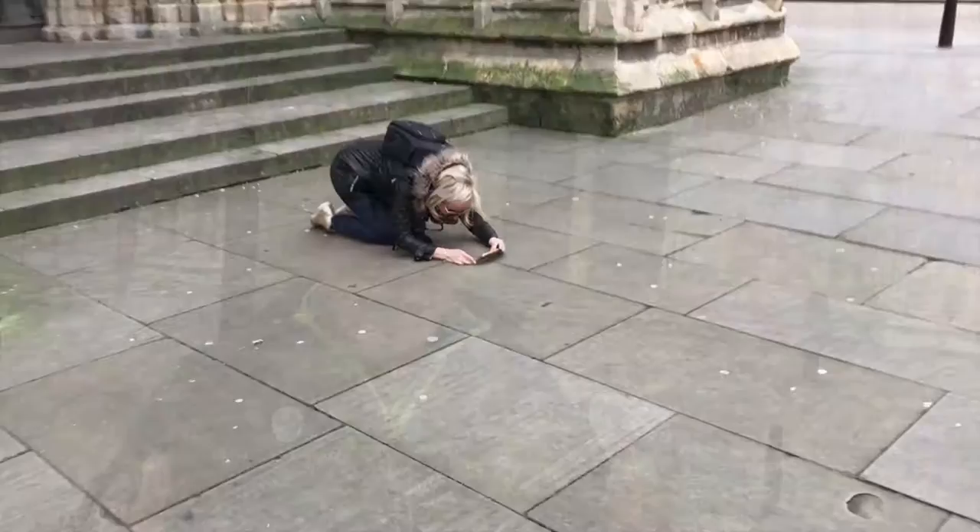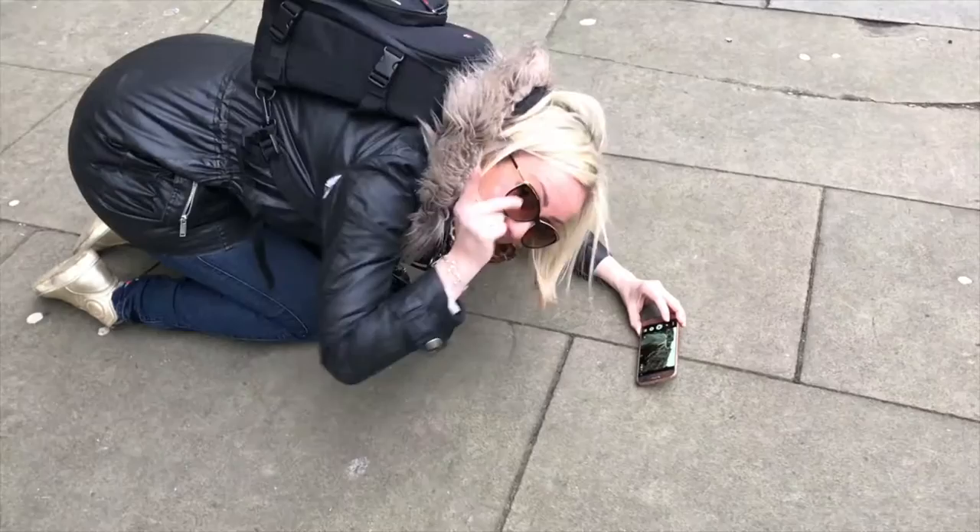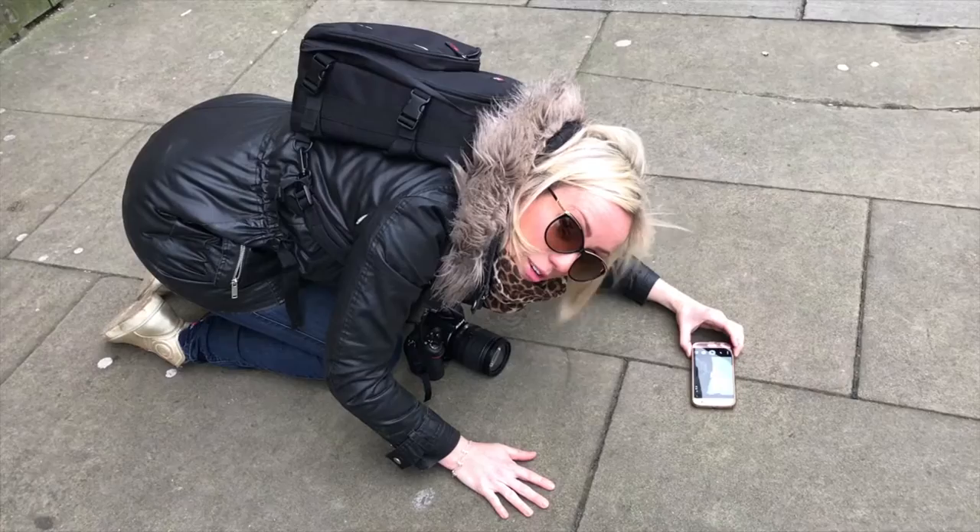I don't quite know what my partner in crime is doing here, but it looks very interesting. Lindsay, why are you on the floor outside? I'm trying to do a really cool selfie of me with the whole of the Minster in the background. You've never looked cooler.